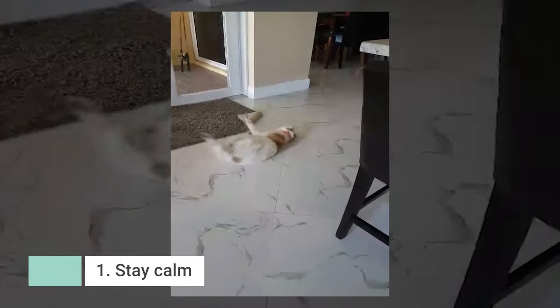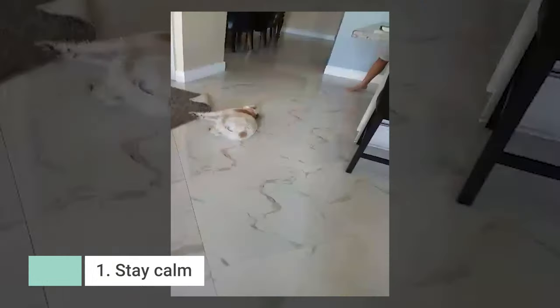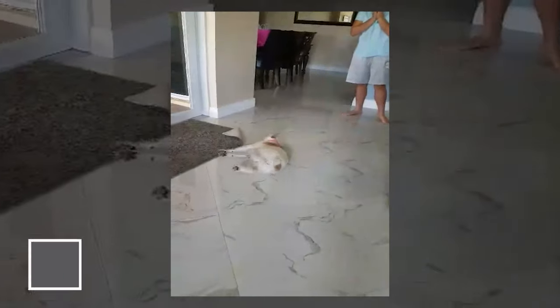While it is extremely overwhelming to see your pet experience a seizure for the first time at home, here are some tips to remember. Number one, please stay calm. While your pet might be vocalizing, it will most likely be due to disorientation. They are not in pain, so try to keep that in mind. Most seizures are self-limiting and will be over within 30 seconds to a minute.